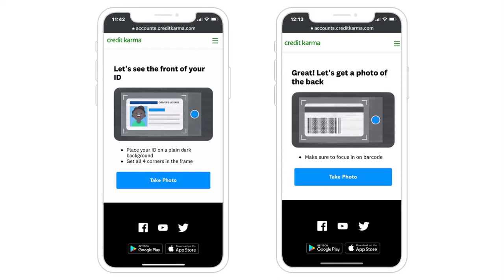So that is basically how you verify your identity on Credit Karma. That is it for this video. Hope this video was helpful to you guys, and if it was, make sure you like this video and subscribe to our channel so that you don't miss out on further videos such as these.